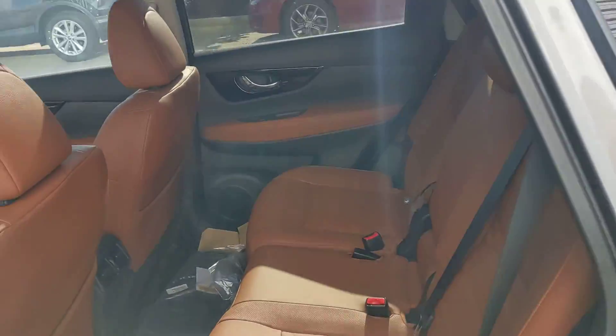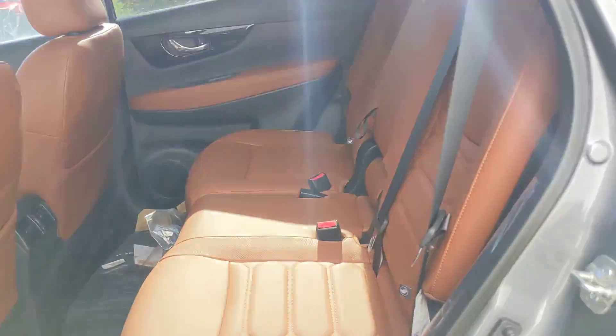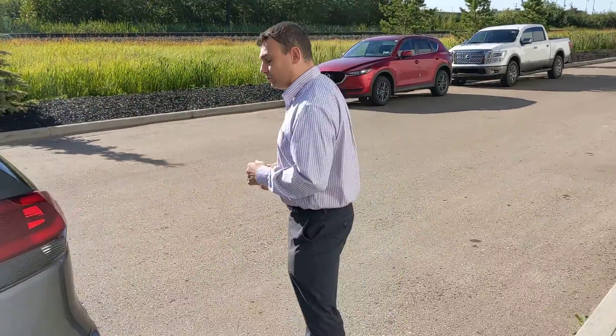In the back here, plenty of room for any passengers you've got. The rear seats are situated a little higher off the road, giving your rear passengers a better vantage point — and it also helps with motion sickness on those longer road trips.